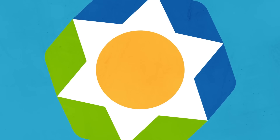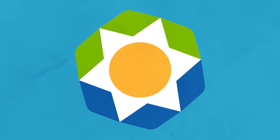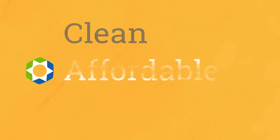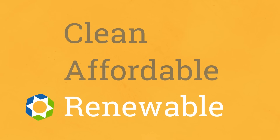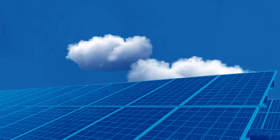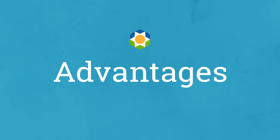Imagine using solar energy at your home without installing solar panels. With Jackson EMC's Cooperative Solar Program, members can benefit from receiving solar energy without the long-term commitment and risk of ownership or maintenance. As a Cooperative Solar subscriber, you'll receive clean, affordable, renewable solar energy directly from off-site solar panels available to Jackson EMC members.